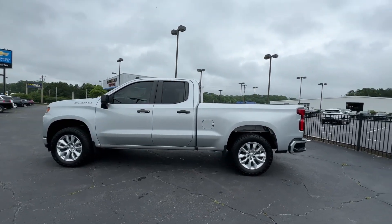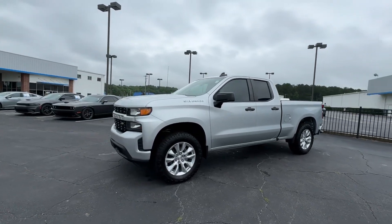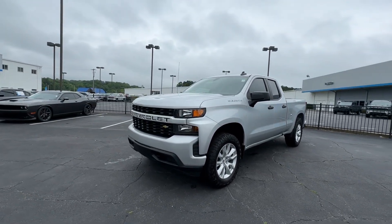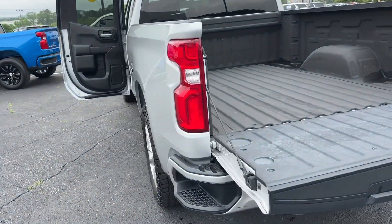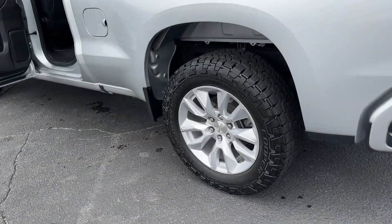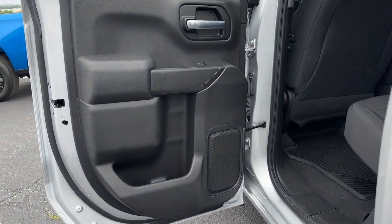These are just some of the great options this vehicle comes with: Apple CarPlay and/or Android Auto, navigation system, keyless entry, heated mirrors, satellite radio, backup camera, electronic stability control, aluminum wheels, alarm, and steering wheel audio controls.